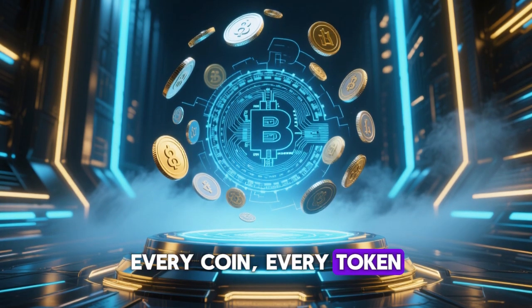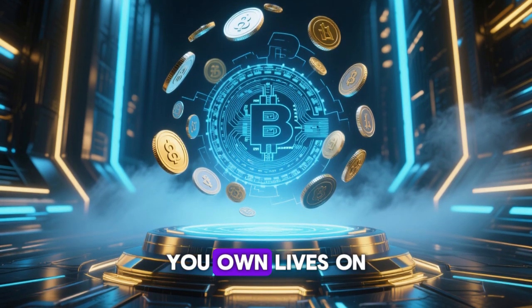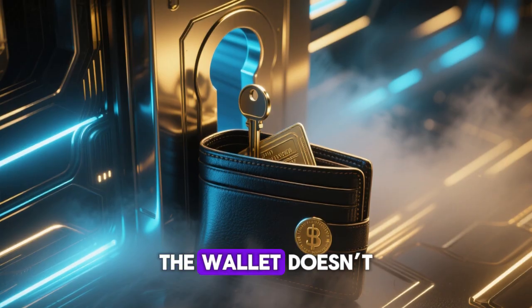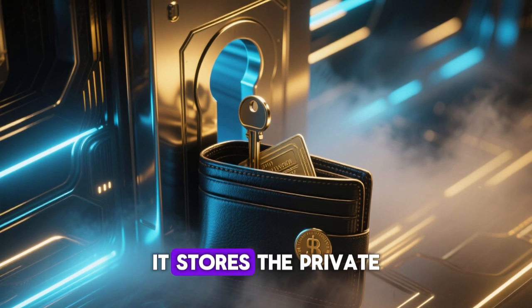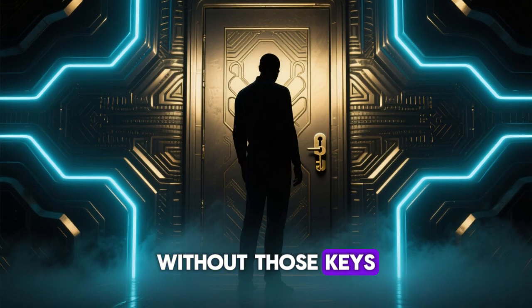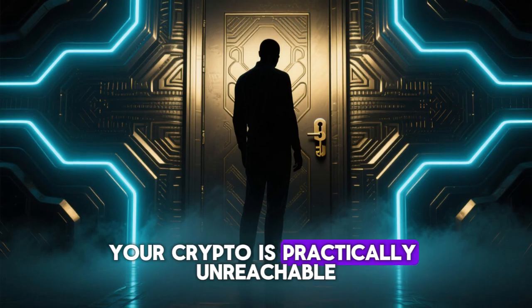Every coin, every token, every digital asset you own lives on the blockchain, a decentralized ledger. The wallet doesn't store your coins directly. Instead, it stores the private keys that give you access to your funds. Without those keys, your crypto is practically unreachable.